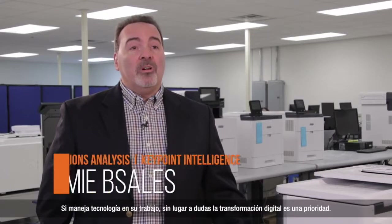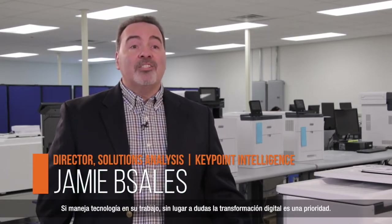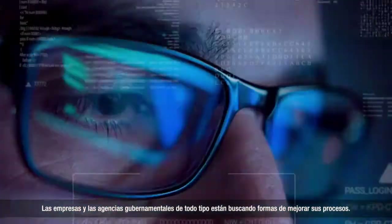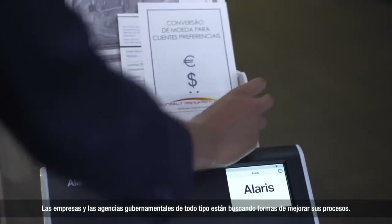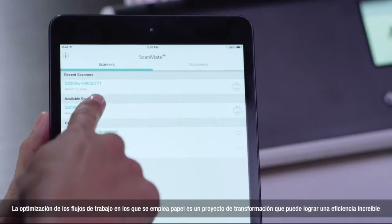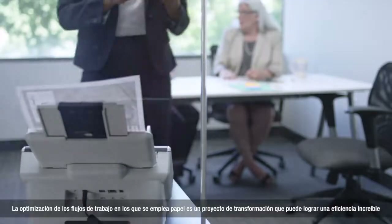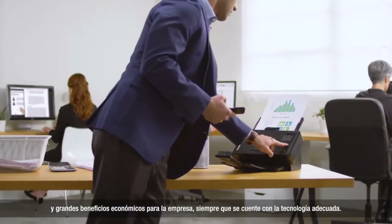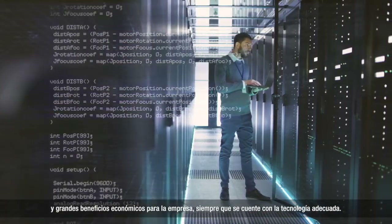If you're managing technology at work, no doubt digital transformation is top of mind. Businesses and government agencies of all kinds are looking for ways to make their processes better. Optimizing workflows that involve paper is a transformation project that can reap incredible efficiency and financial gains for a company, as long as they have the right technology.